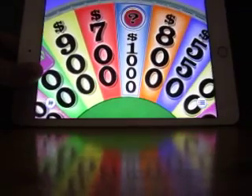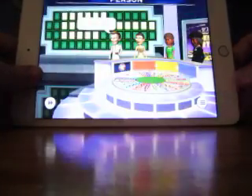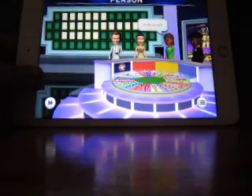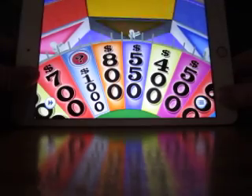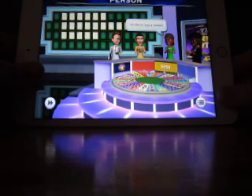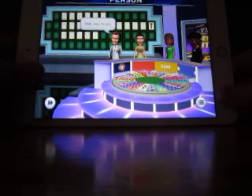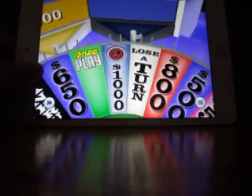And we go to our mystery round. We're looking for a person, and Kelly will start this round. Even though I didn't win that last round, I still have the million-dollar wedge. $550 — a T. So evidently on this version you don't necessarily have to win the round you pick up the million-dollar wedge in to carry it over. I just have to avoid hitting bankrupt. Kelly bought an A — no A's. Dan loses his turn.